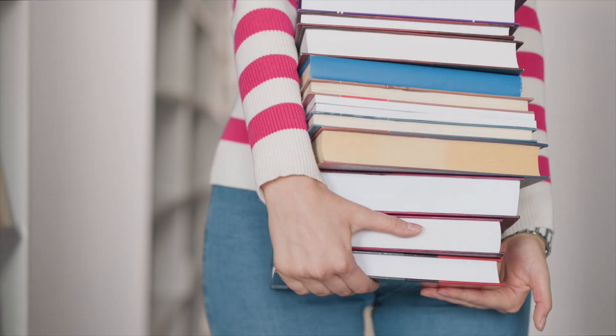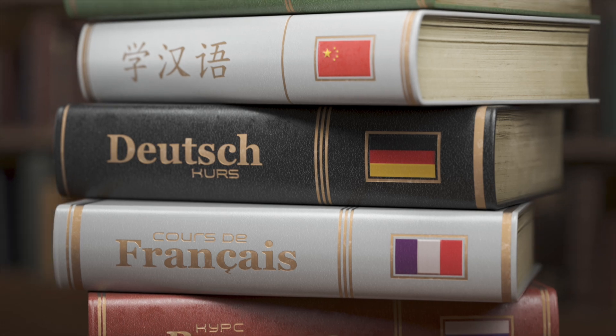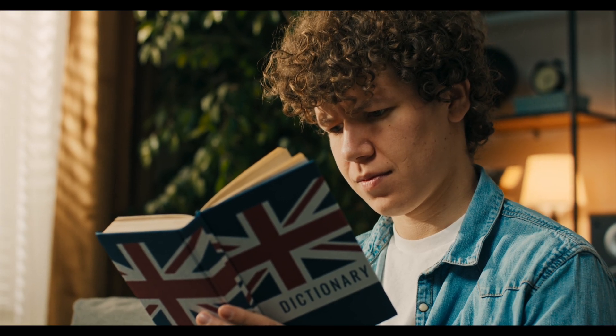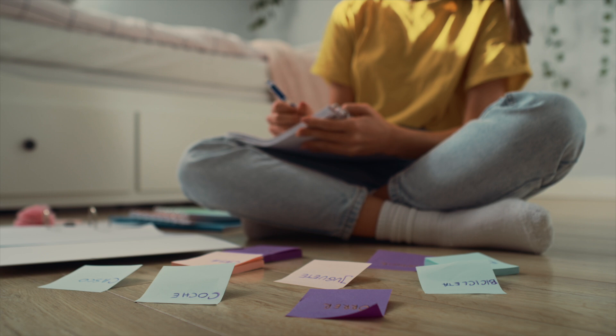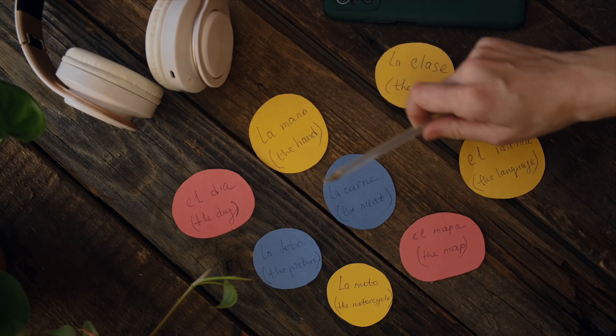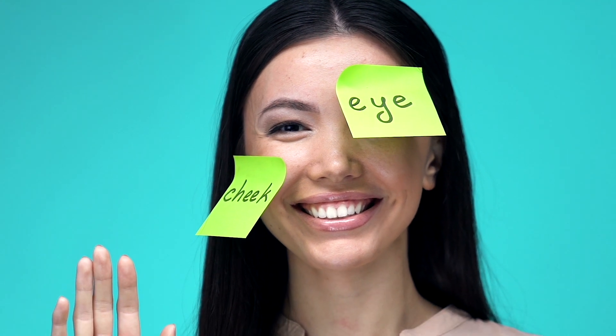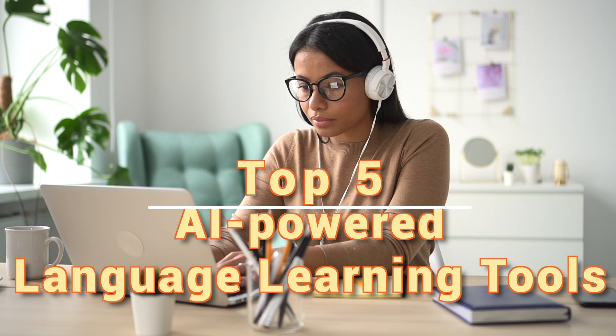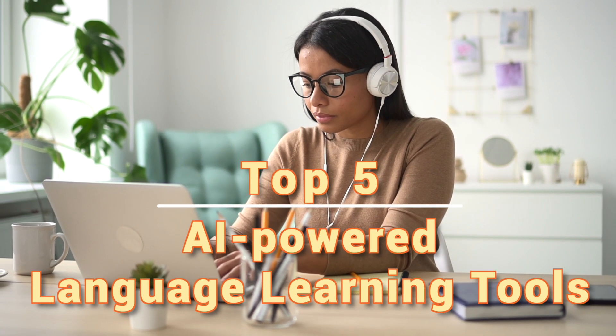Hey everyone, bonjour and guten tag! I'm Andrew from SlyWorkAI.com. Today we're diving into how language learning has evolved from dry textbooks and endless flashcards to AI-powered platforms that make learning fun, adaptive, and efficient. As someone fluent in five languages, I truly wish I had these tools when I was just starting out. All the links to the tools we discuss are in the description below, so be sure to check them out. Let's kick things off by revealing our top five tools in reverse order.